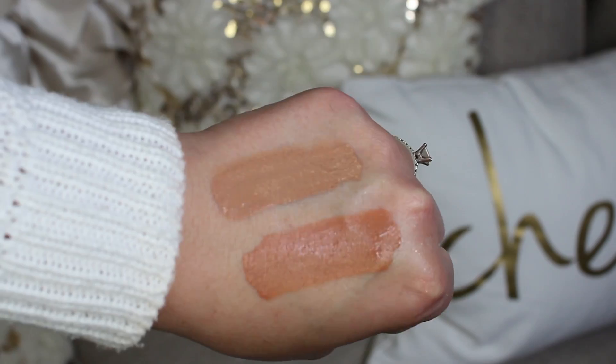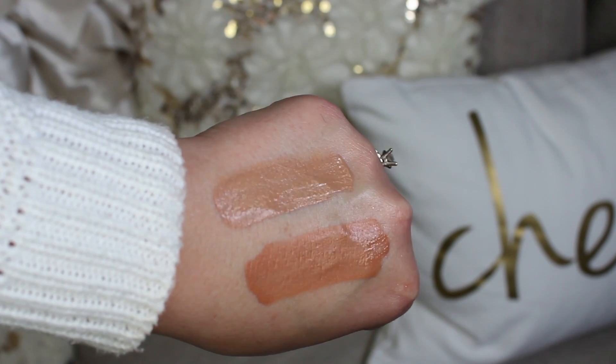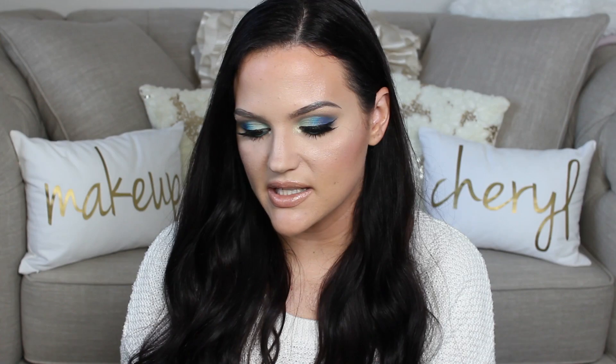I also picked up two Dose of Colors liquid lipsticks. It's one of my favorite liquid lipstick formulas and I love picking them up from Namys for the discount. I got the new shade Supernatural and also Sand, which has been out a bit longer and is like my definition of a perfect nude — I'm actually wearing it today underneath my lip gloss. Supernatural is a bit warmer and darker than Sand. The Dose of Colors formula is absolutely amazing.